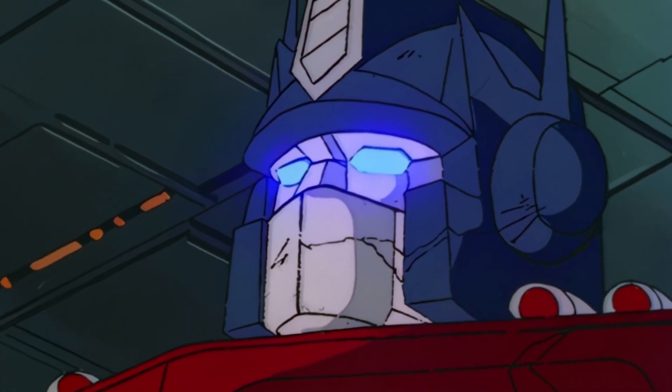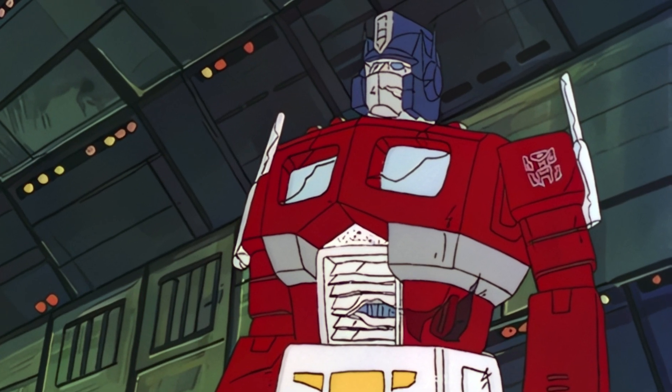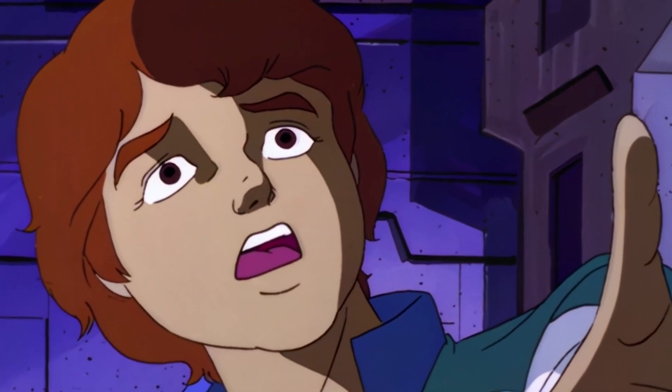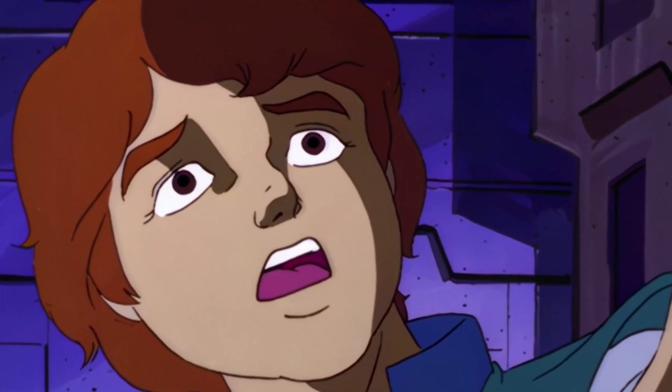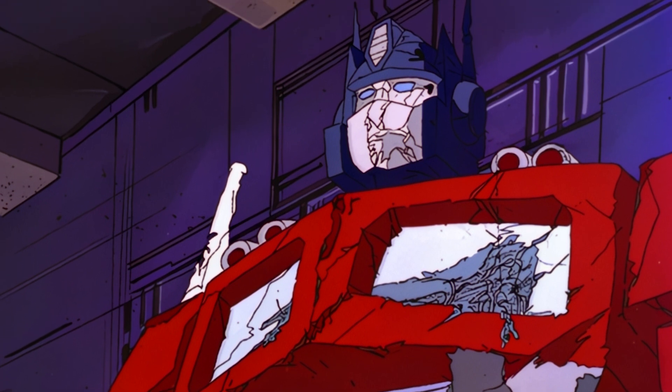The design of Optimus Prime throughout this episode depicts him in various states of disrepair, with cracked windows and a broken radiator grill, which is a great touch. It's especially harrowing when we first see him in the episode when Daniel finds him in the tomb, as the flaws on his body are made all the more apparent with some atmospheric shadows.